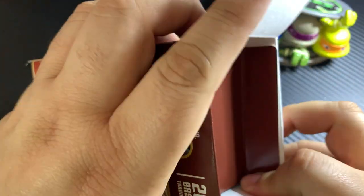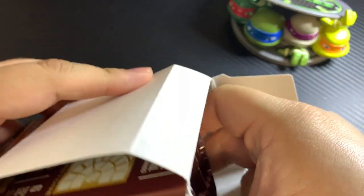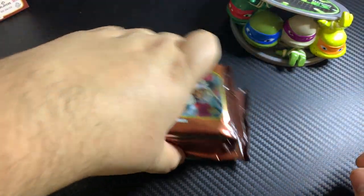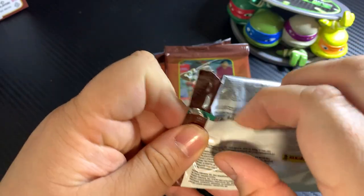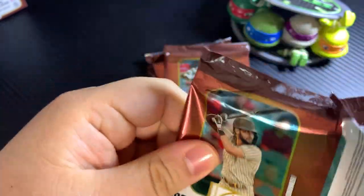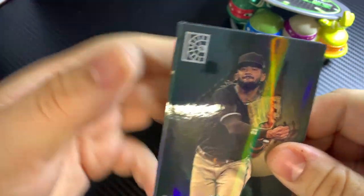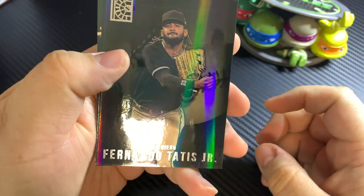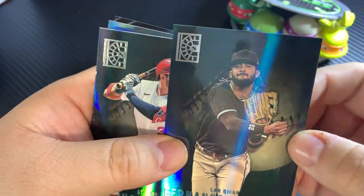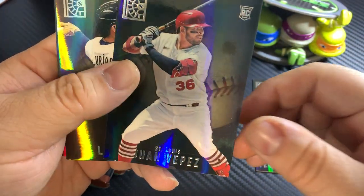Normally I don't buy Panini products just because it's really hard to get your value back on Panini products. Pretty much if you hit an auto of a pretty good rookie, you'll get it back, but for the most part it's pretty tough. But I do like these cards — I think they look pretty good and they're on a pretty thick stock.